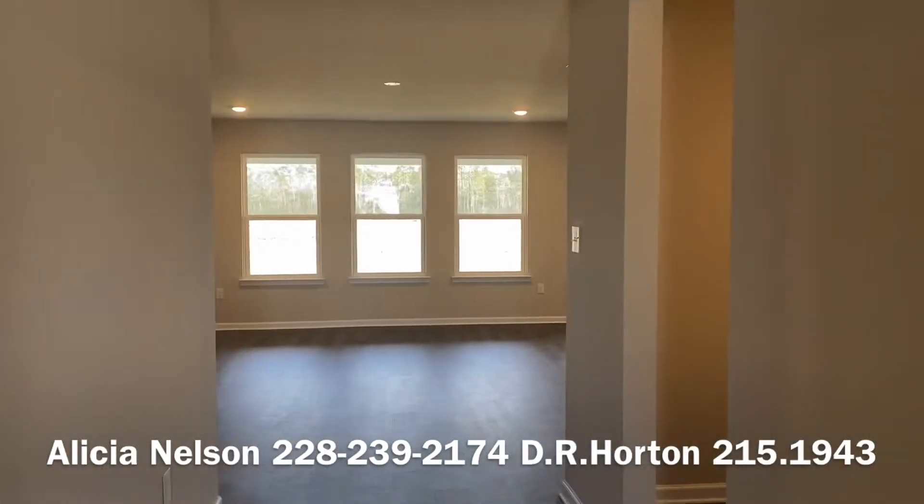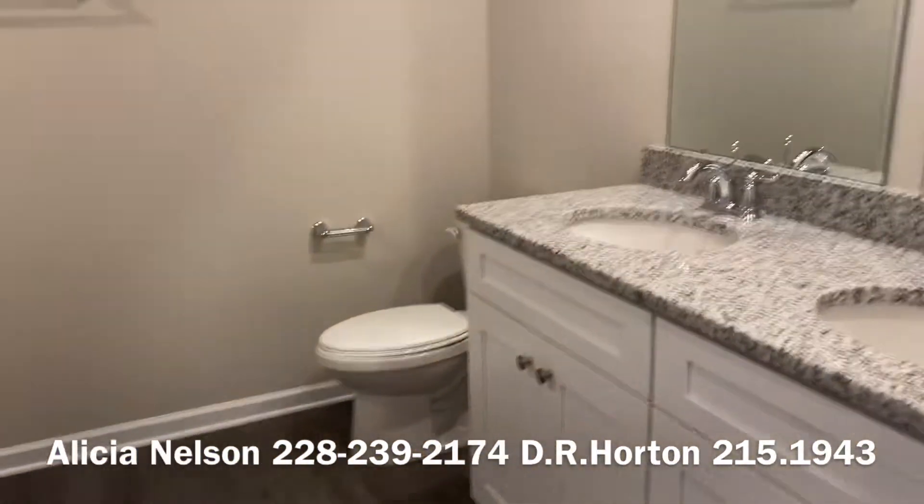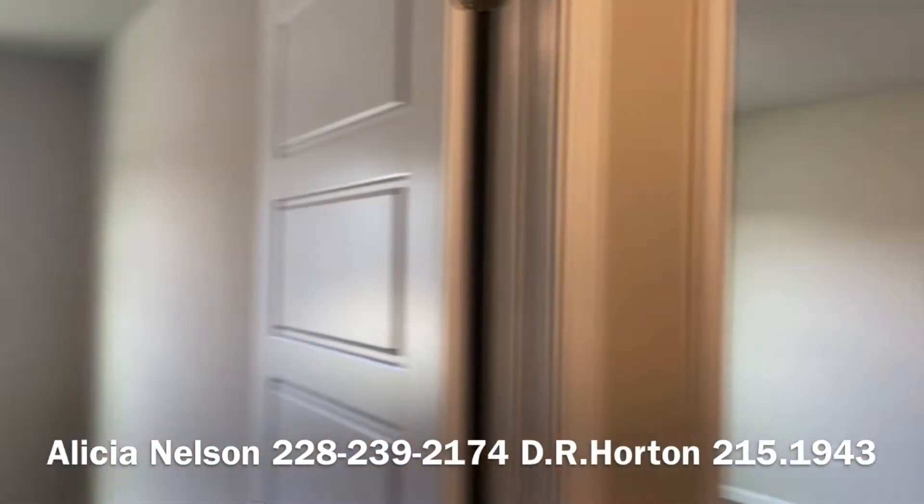You've got a nice white entryway. To your left you have a nice big bathroom. This one has granite throughout — or this whole neighborhood rather has granite throughout.